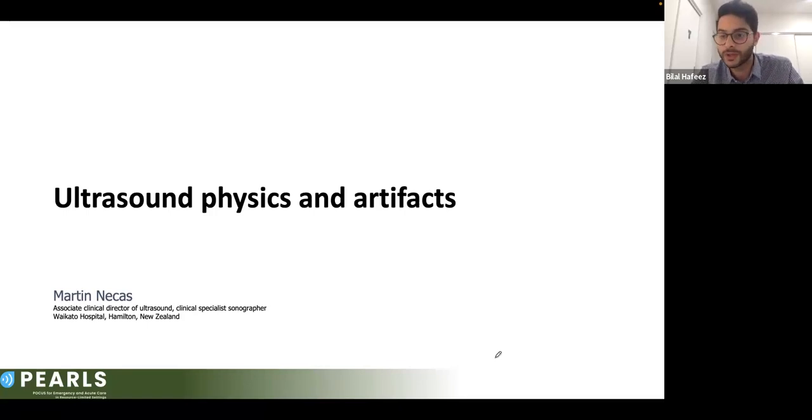PEARLS stands for POCUS for Emergency as well as Acute Care in Resource Limited Settings. Our program started last year in August when the inaugural PEARLS course took place in Port Vila, Vanuatu, where a team of Australian physicians and sonographers undertook a three-day ultrasound training course. Physicians learned ultrasound imaging techniques using devices they could plug into their smartphones. Since then, we've had ongoing communication with these physicians via remote imaging platforms. The PEARLS lecture series continues supporting physicians in resource-limited settings, and PEARLS teams have also traveled to Tonga.